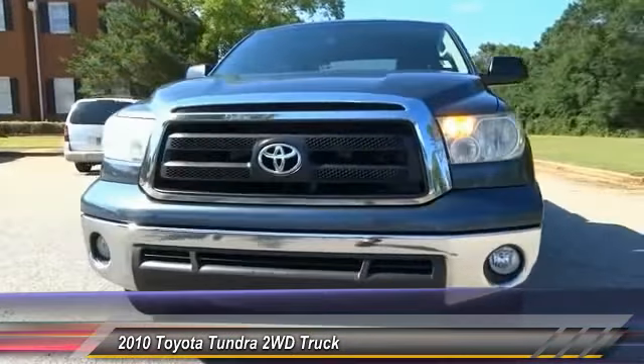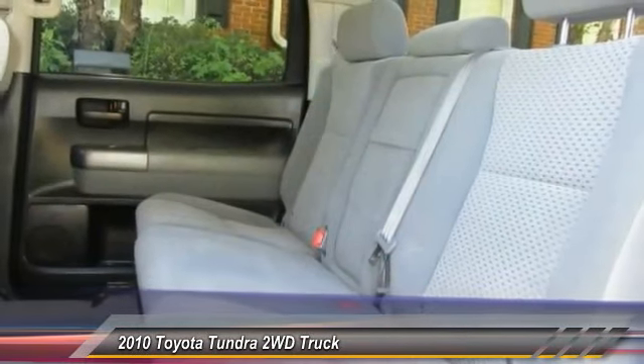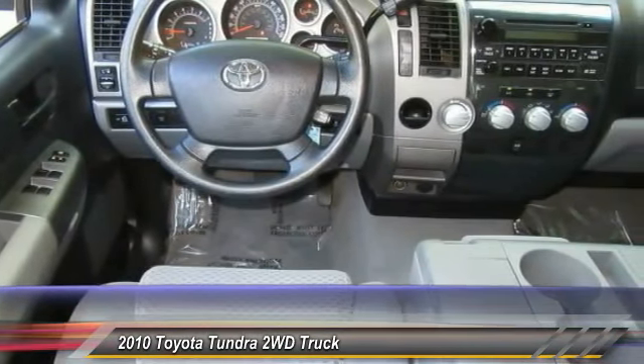Stability control, traction control, anti-lock braking system, keyless entry, power steering, adjustable steering wheel, driver airbag, four-wheel disc brakes, cruise control, AM-FM stereo radio.